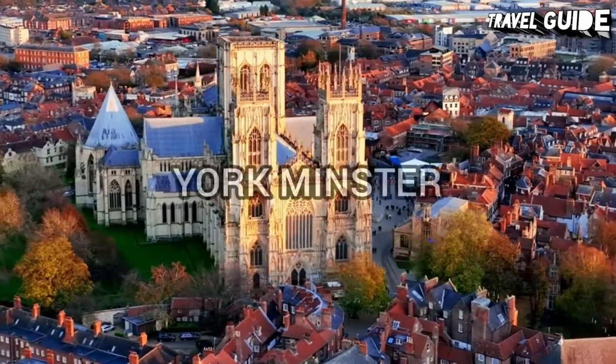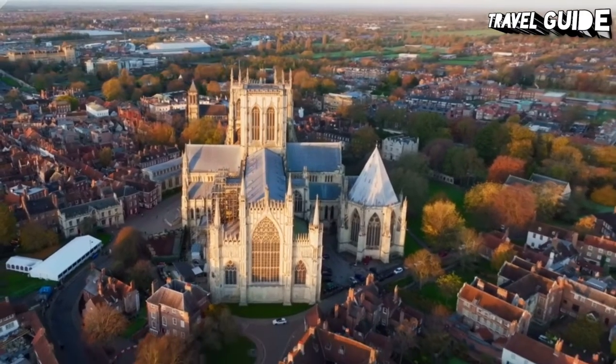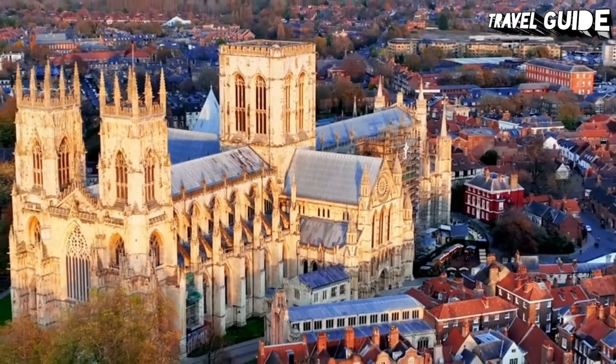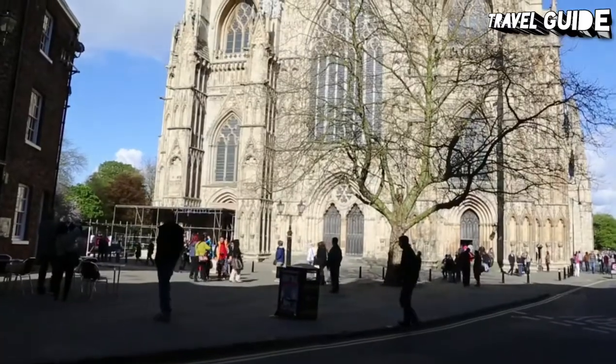Number 2: York Minster. Imposing York Minster, known in full as the Cathedral and Metropolitical Church of St. Peter in York, is a must-visit. It was built to commemorate the monks who converted those living in the surrounding countryside to Christianity. You'll spot its spires from pretty much every corner of the city, making it an easy attraction to find.